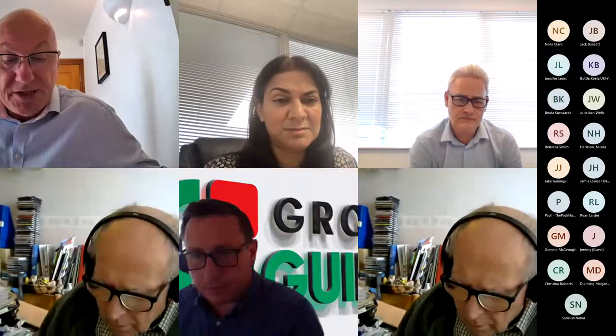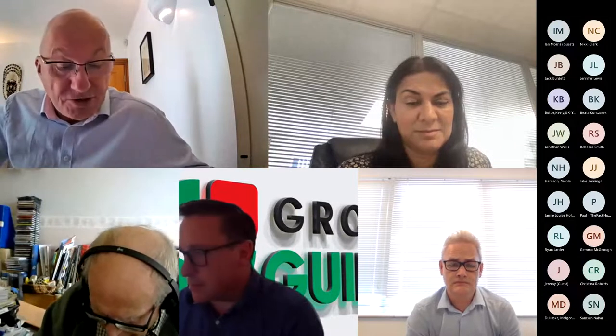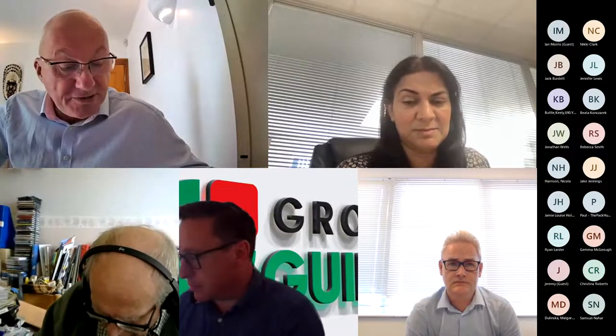Just as a way of introduction, Matt Chapman is the technical manager for Sharpak Aylsham. He graduated in manufacturing system engineering and worked in the plastics industry for 27 years, and his responsibilities include engineering, design, tooling, and process developments.